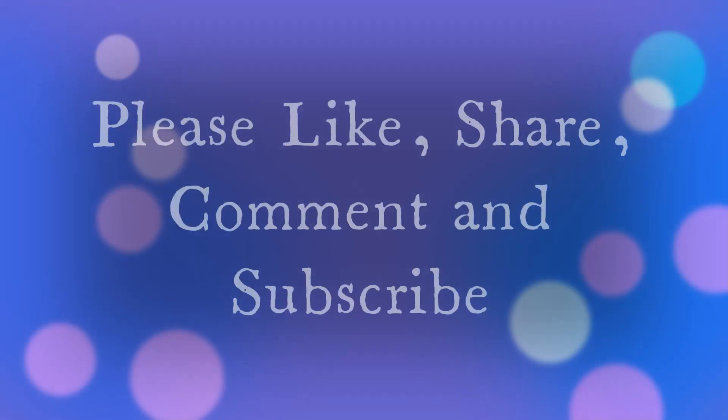Guys, I used only 5 products. Please like, share, and subscribe to my channel and leave a comment!